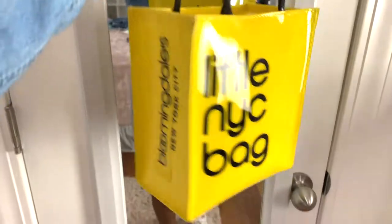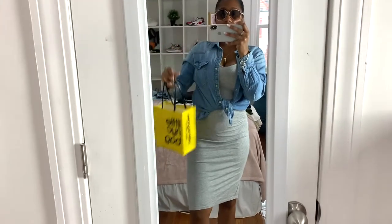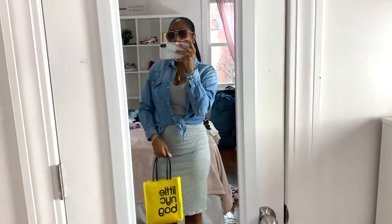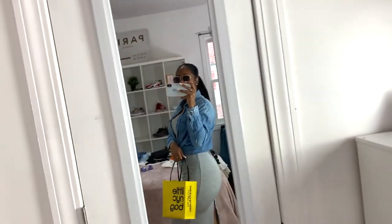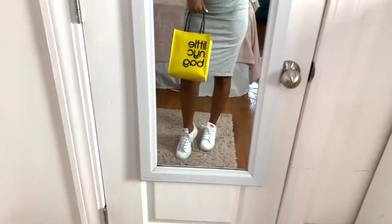I got the NYC bag from Bloomingdale's — they're surprisingly pretty cheap. I thought the pop of color would be really cute. I have sunglasses on too. This outfit gives me chill, going-out-to-eat, mall-walking, or picnic date vibes. It's a really cute outfit.